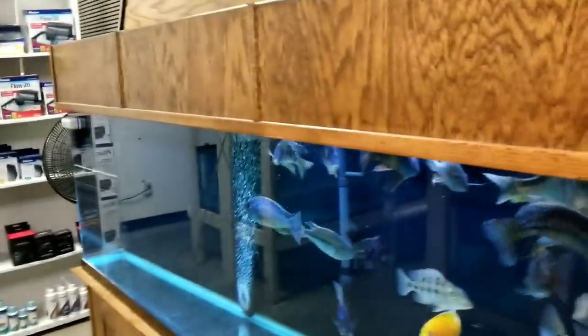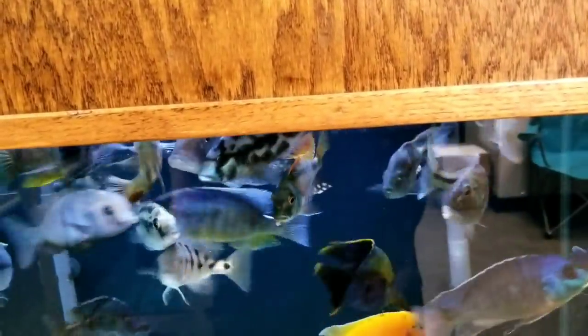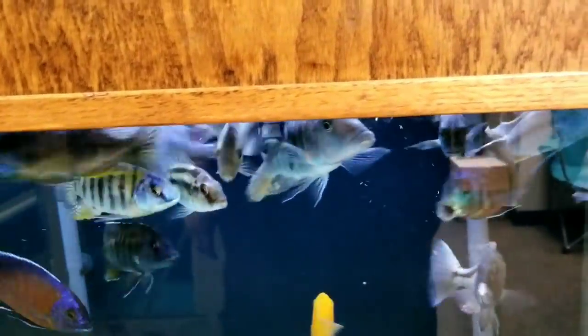Just finished the water changes on these two front tanks. As you can see, everybody's doing well. I just fed them, so I don't know why they're still acting like they're hungry. Because they're African Cichlids — that's what they do. Alright, on to the good stuff.